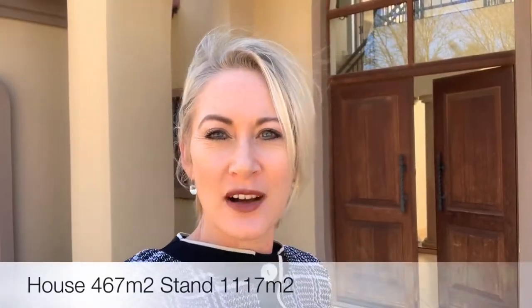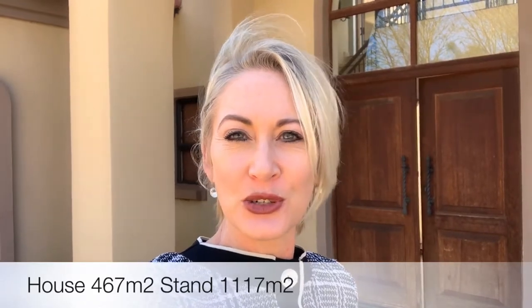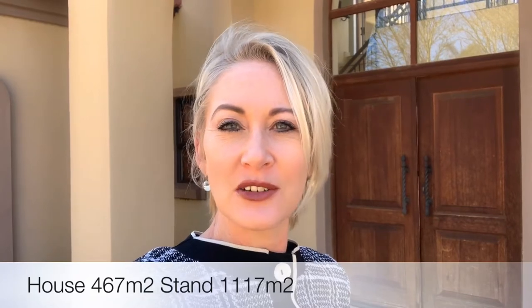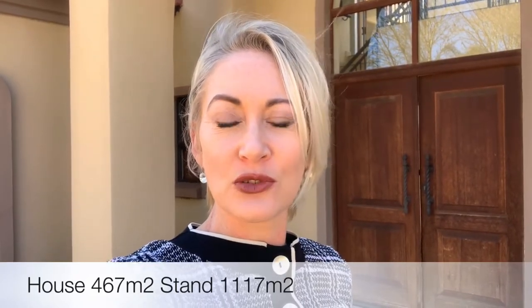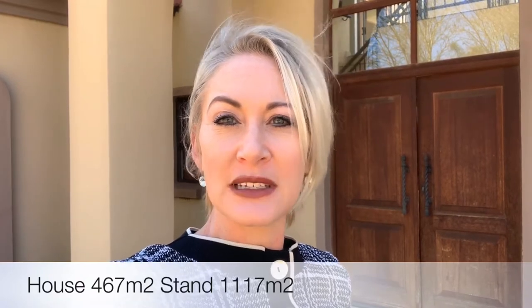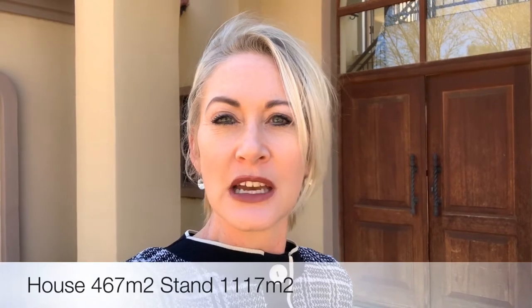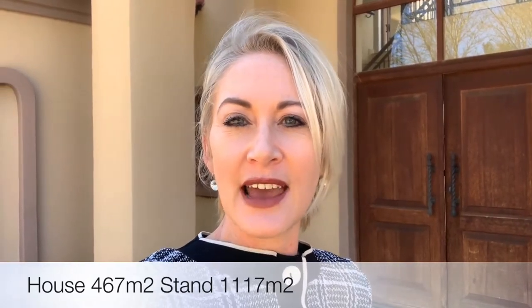Welcome. I'm here at the Wiles Estate in Pretoria East, introducing you to a lovely new listing that has come to market on an exclusive mandate with Sotheby's International Realty. This property is 464 square meters in size — referring to the house size — and the land is 1,117 square meters.